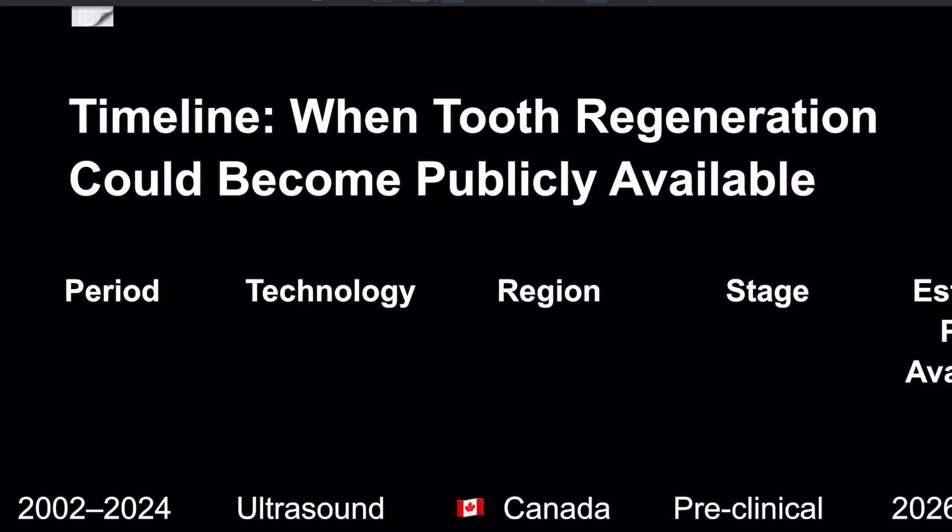Hey guys, welcome to my channel. Today we're going to talk about when tooth regeneration could become publicly available — a timeline.